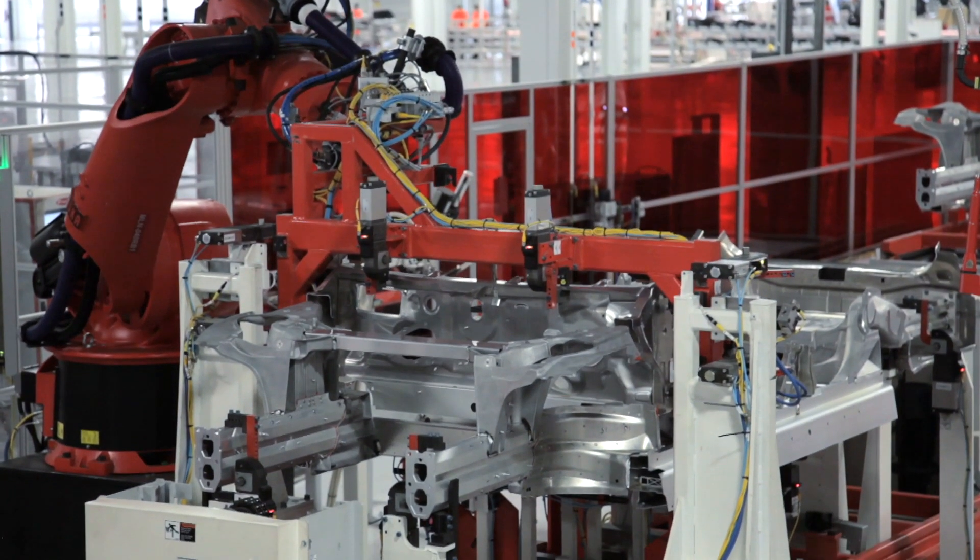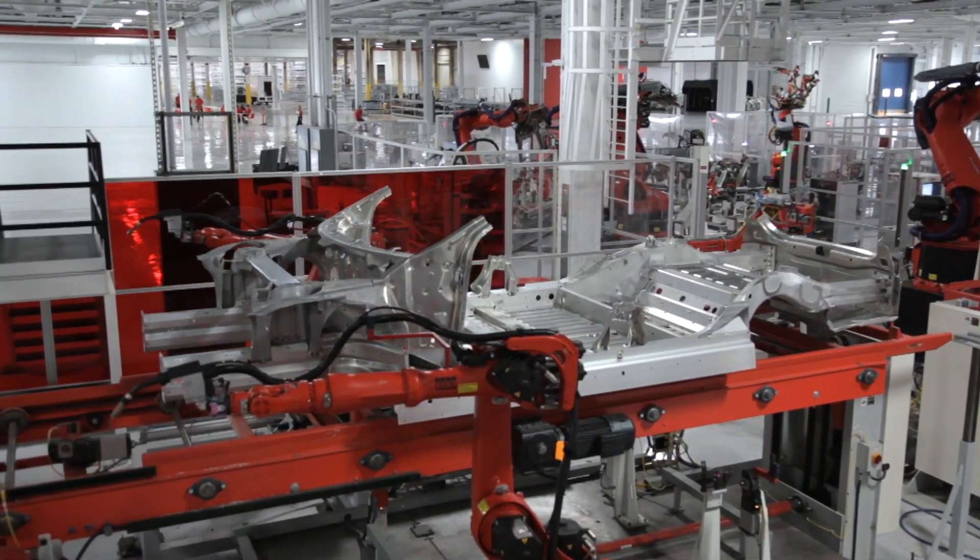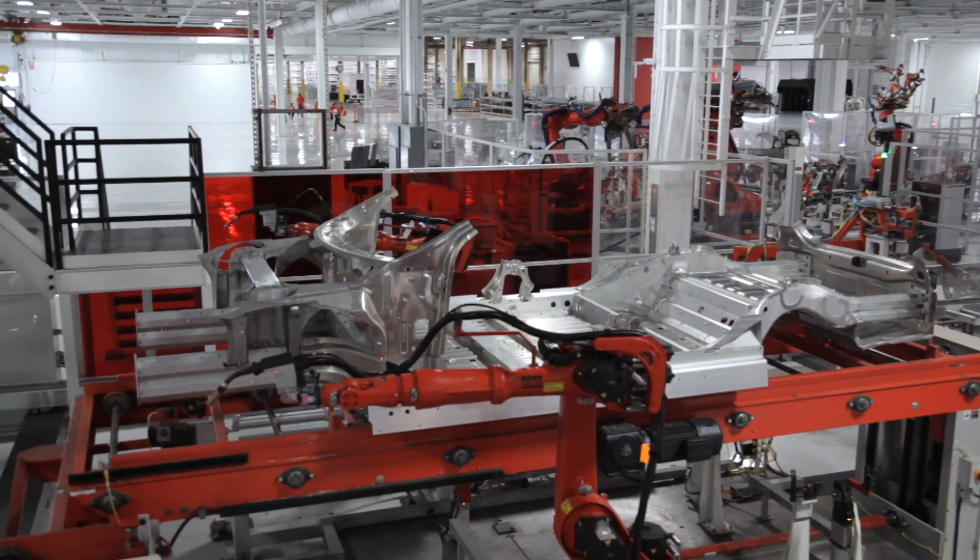So if you're about to order a Tesla, bear these little changes in mind. And if you want that rear-wheel-drive Model S, the clock is most certainly ticking.